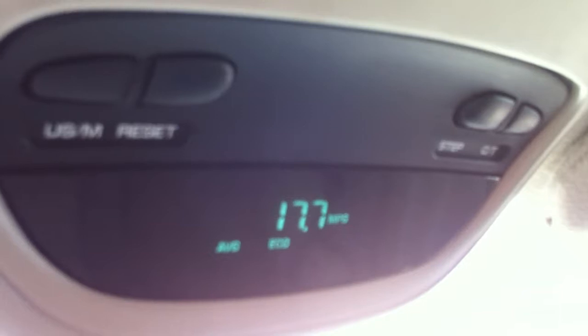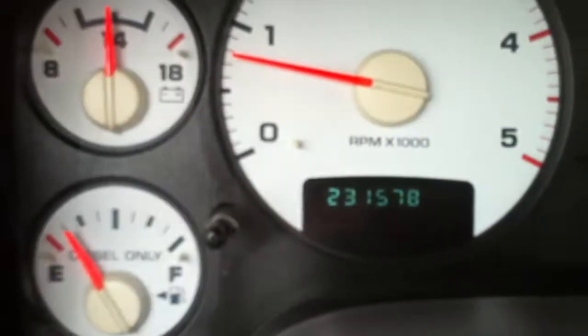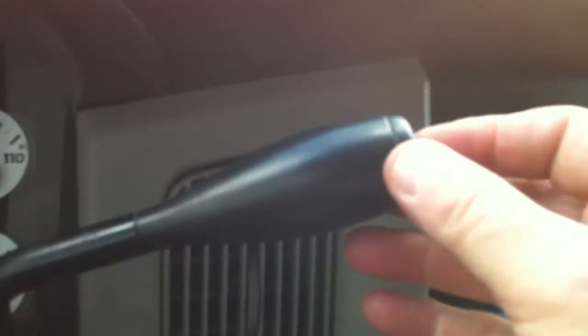Miles per gallon showing 17.7 — that seems extraordinarily good, I wonder how accurate that is. Cruise on and off. Your miles are 231,578. You do have a tilt that works. When they stole it, they damaged the column and broke a plastic piece off. If you want that piece of plastic, it's like $50 for the bottom half, but I don't think it's something you need to spend money on.